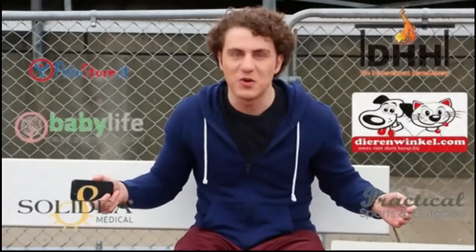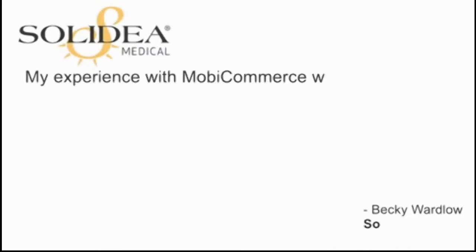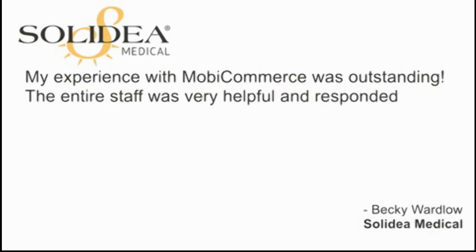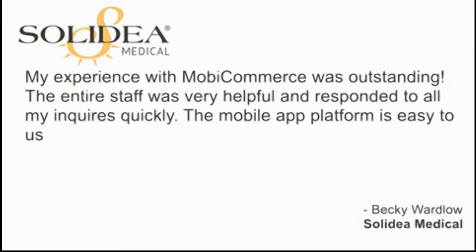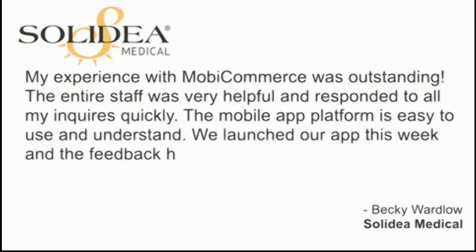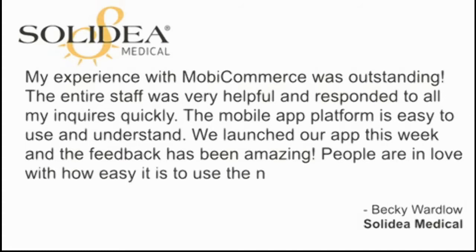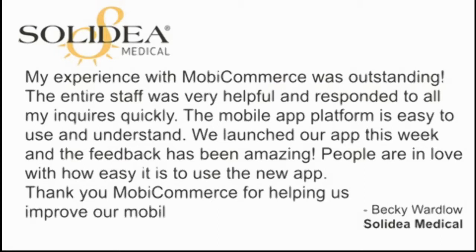These are just a few of the apps built through MobyCommerce. Here are some success stories from people using MobyCommerce. My experience with MobyCommerce was outstanding. The entire staff was very helpful and responded to all my inquiries quickly. The mobile app platform is easy to use and understand. We launched our app this week and the feedback has been amazing. People are in love with how easy it is to use the new app. Thank you, MobyCommerce, for helping us improve our mobile user experience.